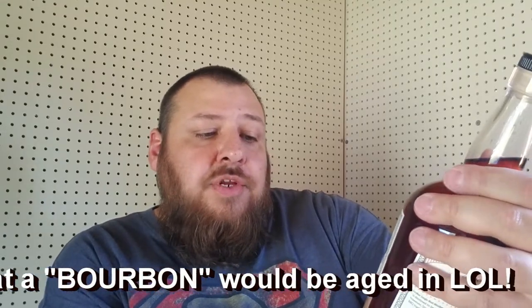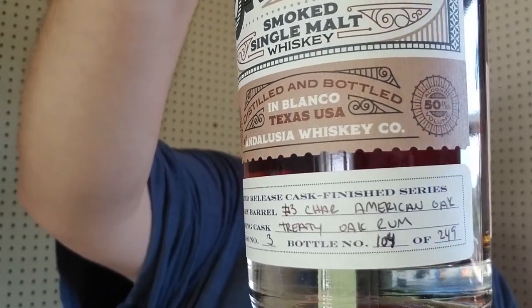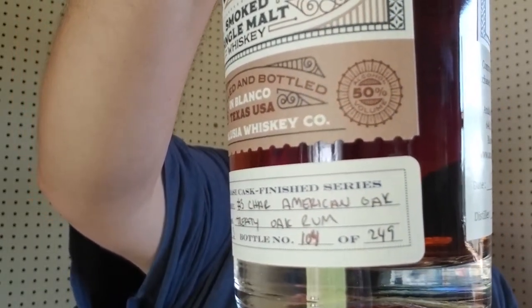The last whiskey is the Striker. The woods they use to smoke this are oak, mesquite, and apple woods - kind of like Texas barbecue traditions. The primary barrel is a number three charred American oak, and the finishing cask is a Treaty Oak rum cask. This is a single malt, 50% ABV, 100 proof. This is release number three, bottle number 104 out of 249.